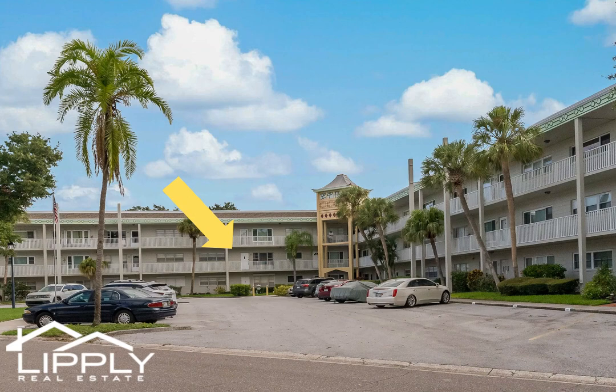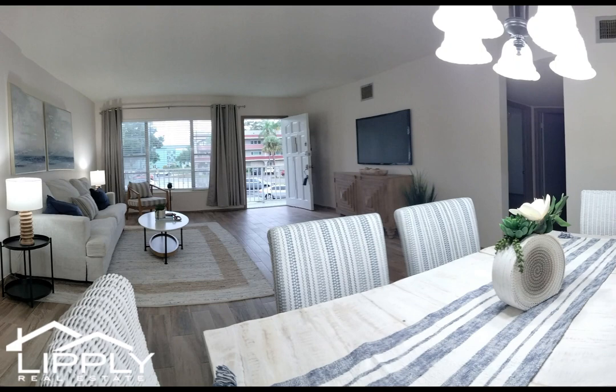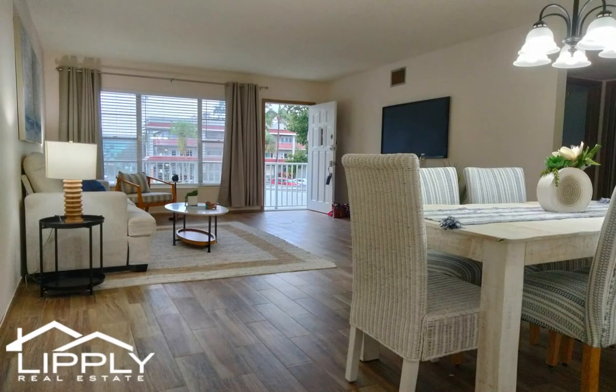Live steps away from all the amenities offered at On Top of the World. Spread out and entertain guests with this remodeled two-bedroom, two-bathroom condo. This spacious home boasts luxury vinyl plank floors and tile throughout. No carpet.